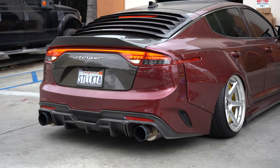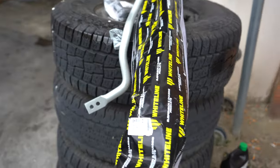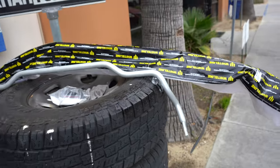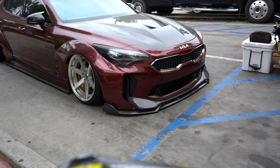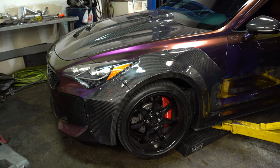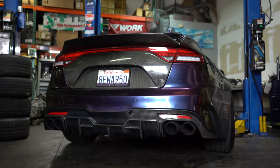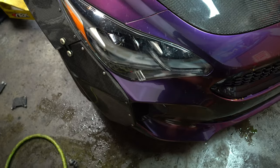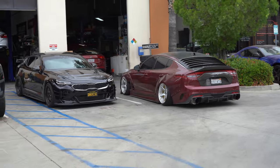His Stinger sounds so good — you can hear those turbos whistle. I actually came to pick up some Whiteline sway bars because my car feels like a boat, so hopefully that fixes it. Stage Five's rap Stinger — we're gonna pull the Stinger up next to the notorious Stila Kia and go do a couple of rollers real quick.